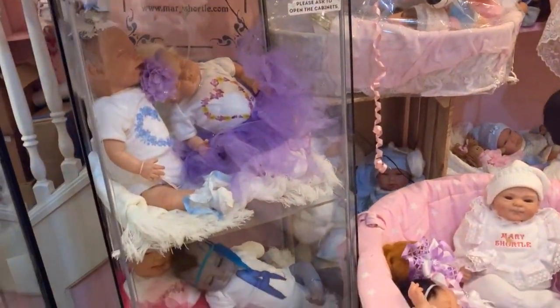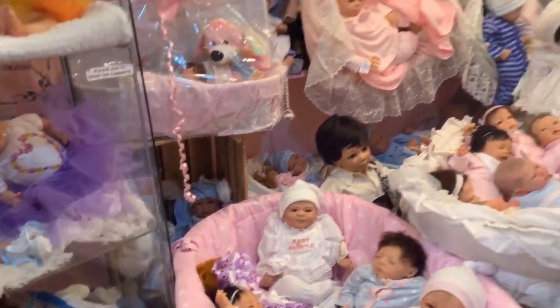All our Reborns are totally handmade and reborn in our Mary Shortle nurseries. We have lots of wonderful talented colleagues that all love getting involved in the making of the dolls - from hand painting them, body making, rooting the hair, dressing them and all parts to make the complete perfect Reborn baby for you as the customer.